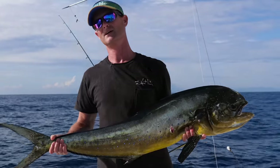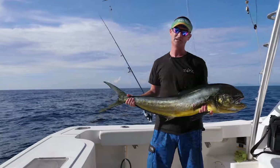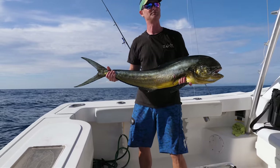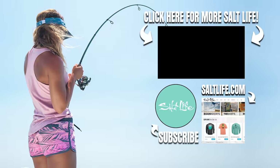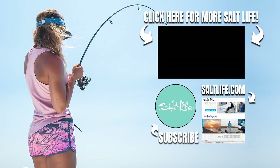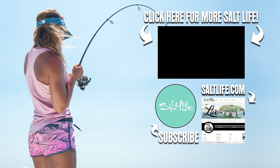We've caught a lot of dolphin today — it's been amazing, way more than I expected out here. But we have about a 40-minute run in, so we're going to have to call it a day. We'll be right back.